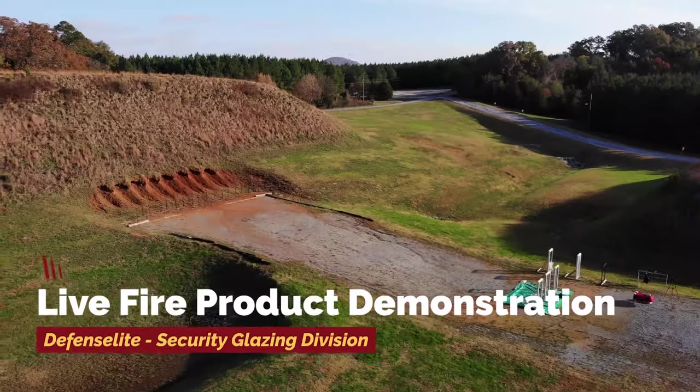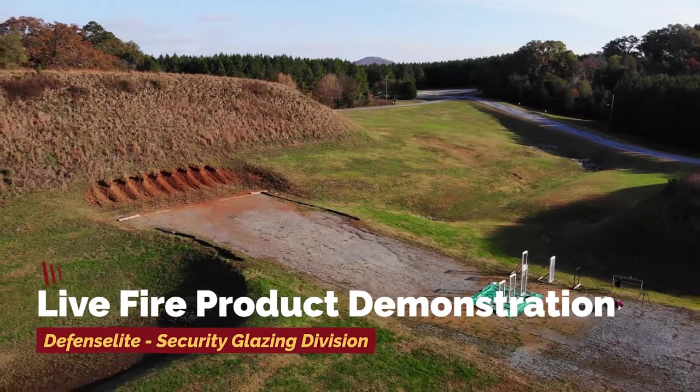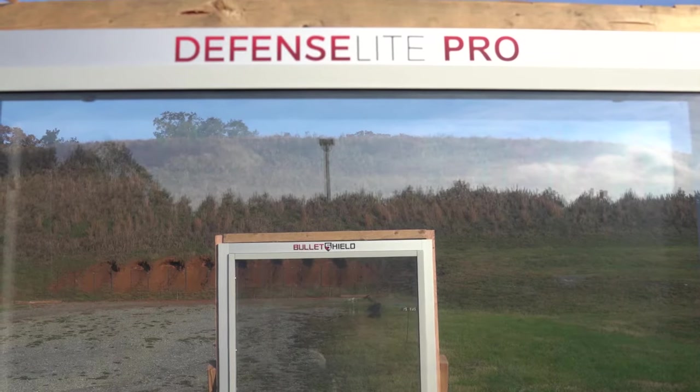Here at the Security Glazing Division of DefenseLite, America's number one security glazing solution provider, we'd like to dispel some myths about ballistic or bulletproof film.